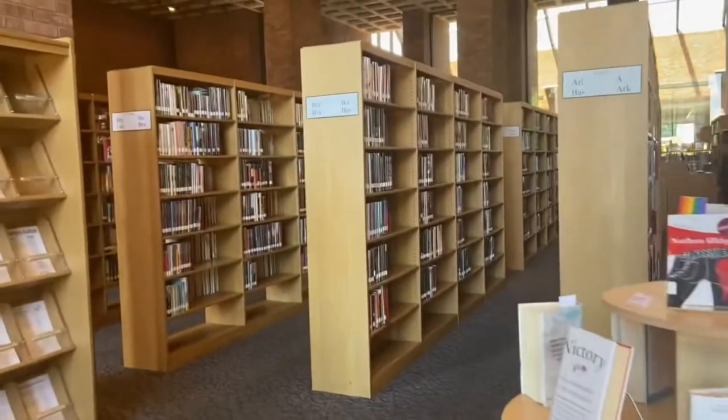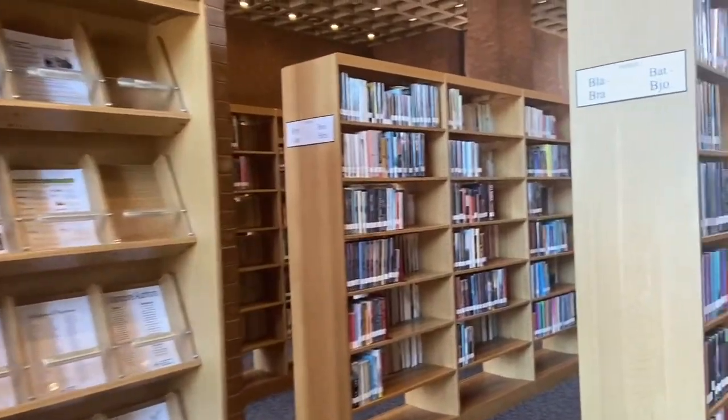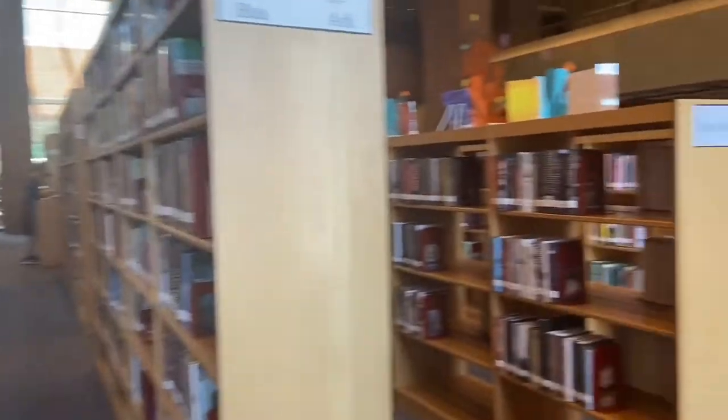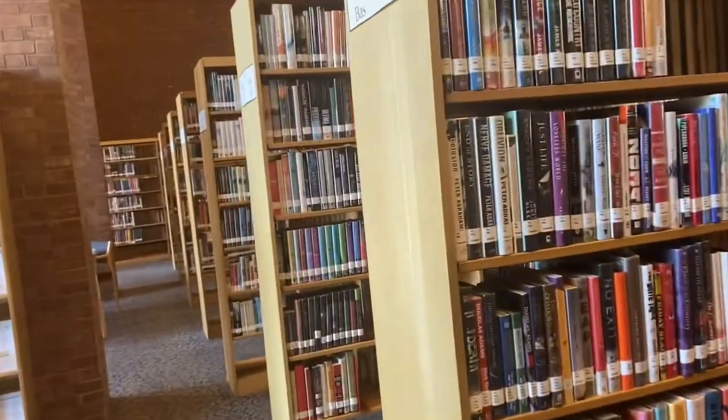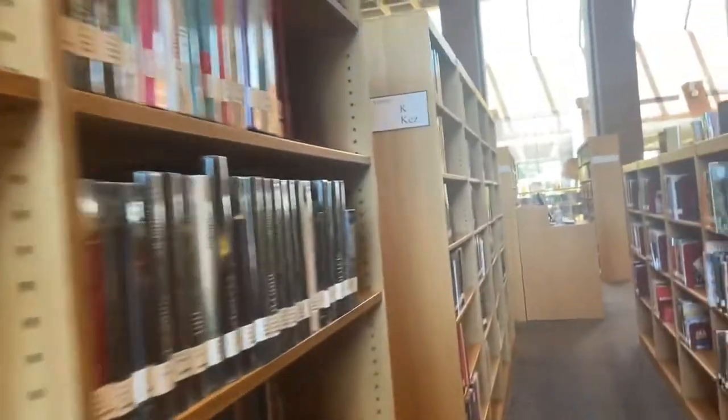When you first enter into the library you'll see a display of books, and then past that is the adult section where all the adult books are. On each shelf there's a label that describes the type of books you're going to find on that shelf, so take a look around.